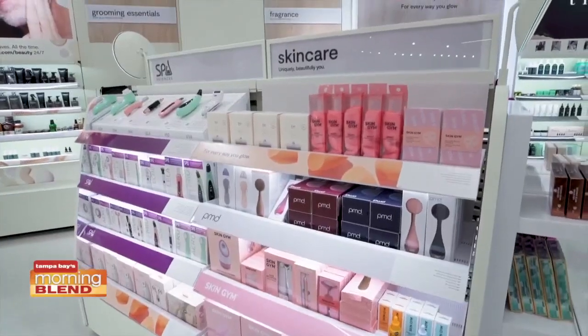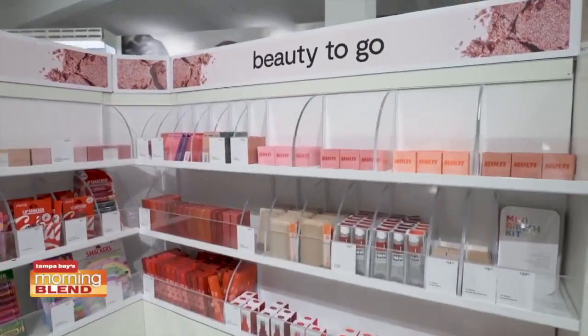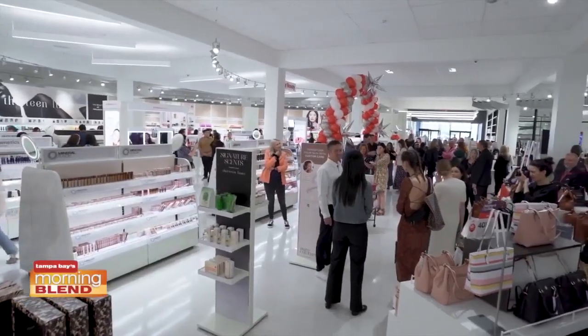Celebrity makeup artist Bo Nelson loves to try bright and bold looks on all of his clients. He joins us to talk about summer's hottest beauty trends and why inclusivity is so important in beauty. Hi guys, I'm celebrity makeup artist Bo Nelson, and I'm going to share with you my favorite summer beauty trends from JCPenney.